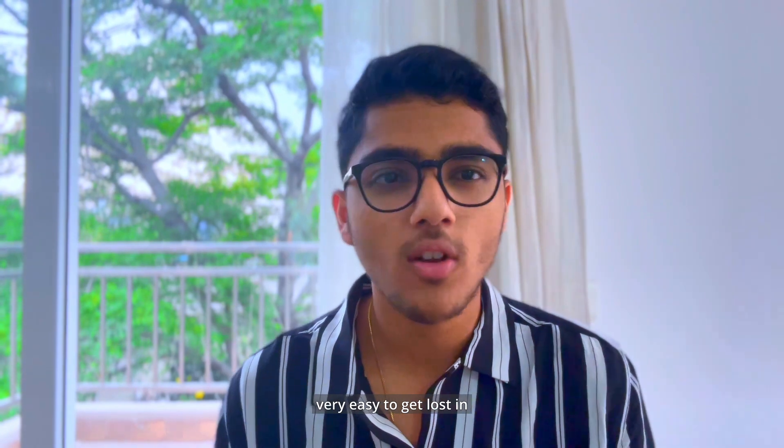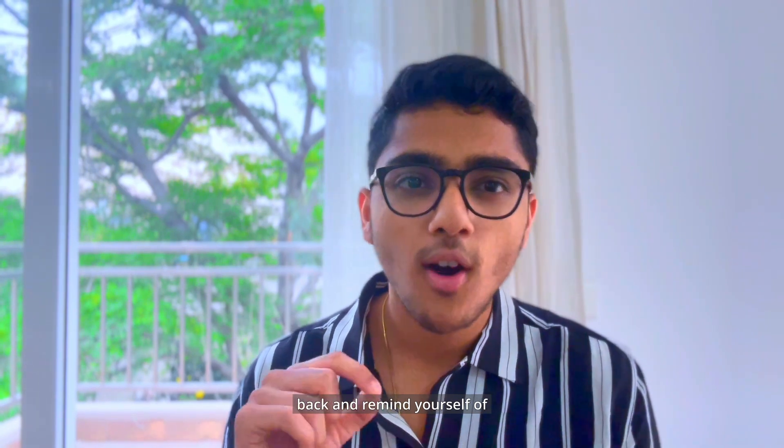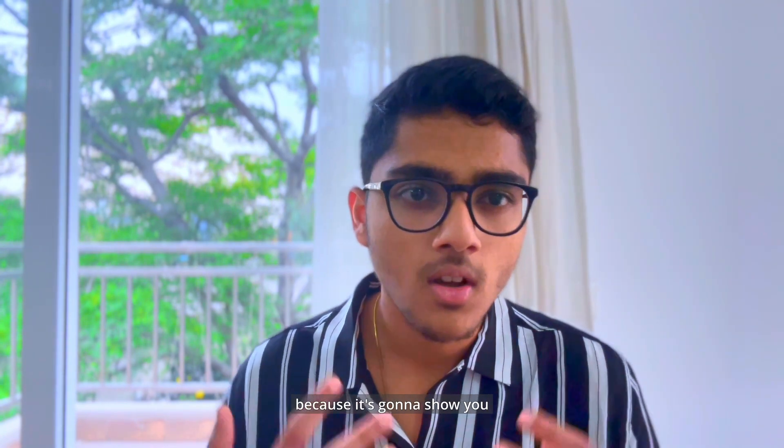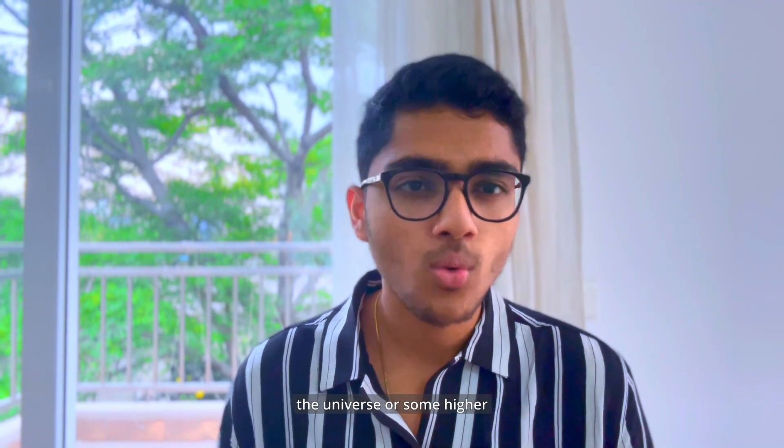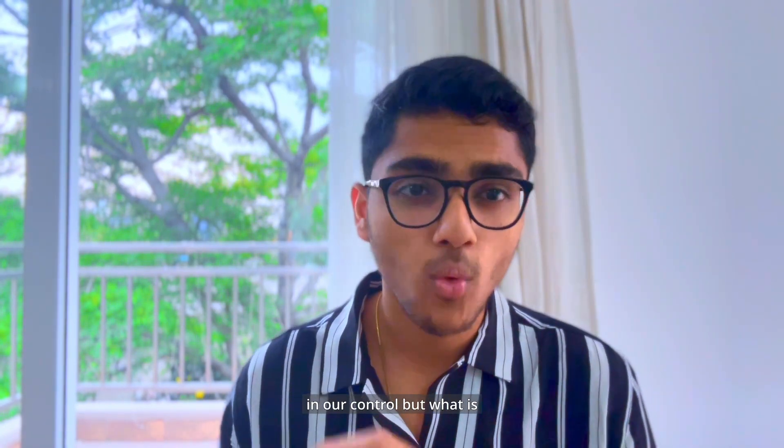Number 5: Remind yourself of how far you've come. In today's day and age it can be very easy to get lost in the comparison game and constantly compare yourself to others. Look back only to remind yourself of how far you've come — this can reduce stress and anxiety and help you perform better in your exams because we underestimate ourselves a lot of the time. If you've done your preparation, remind yourself of all the hard work you've put in. What is in your control is your effort; results are not in your hands, so there's no point thinking about them.